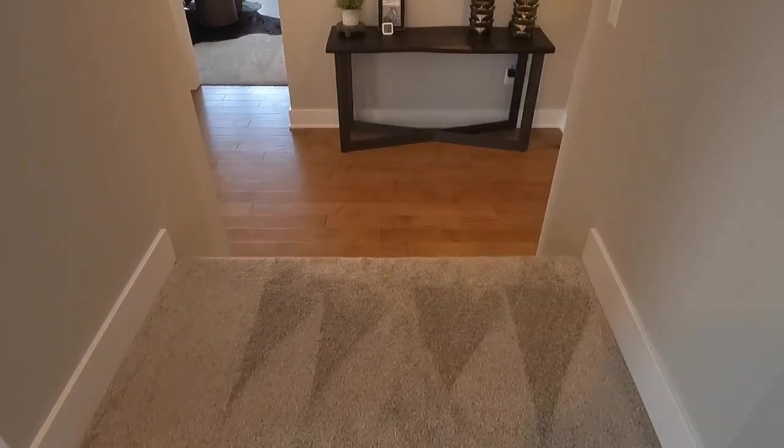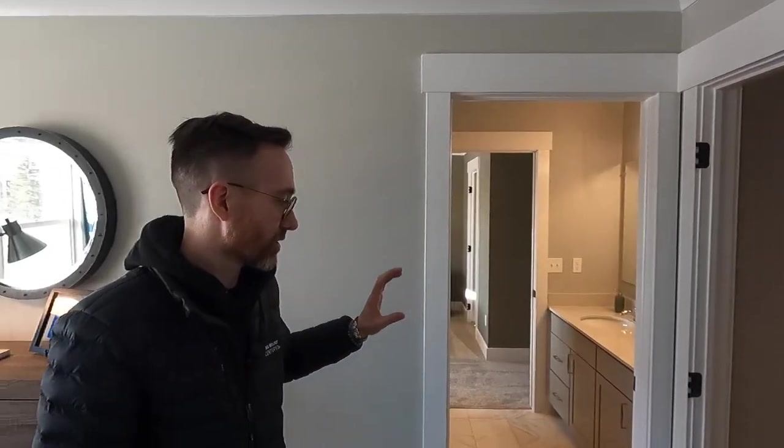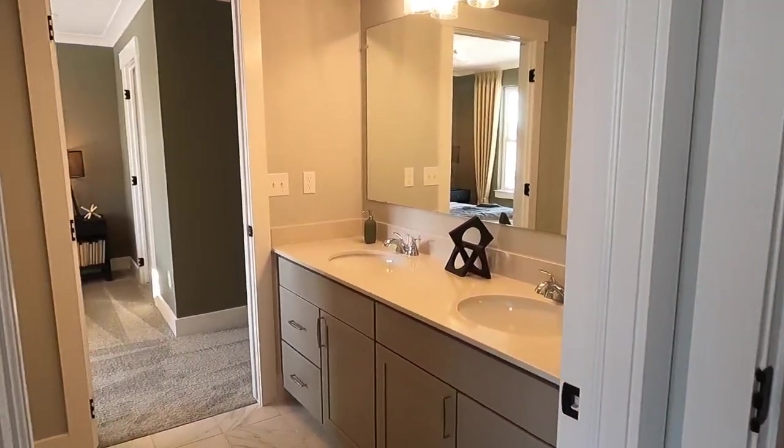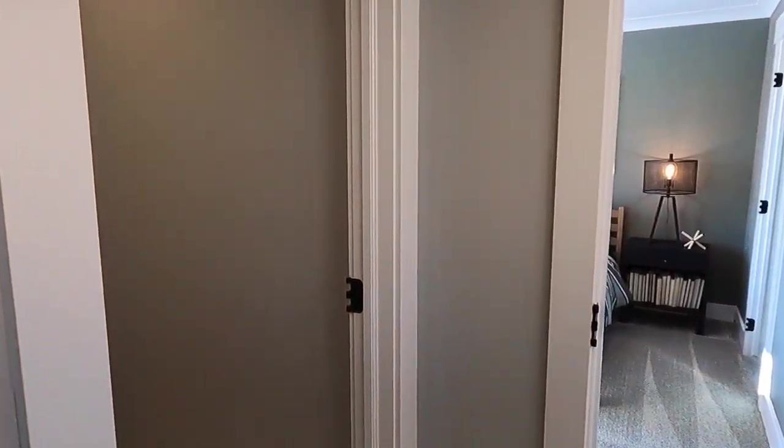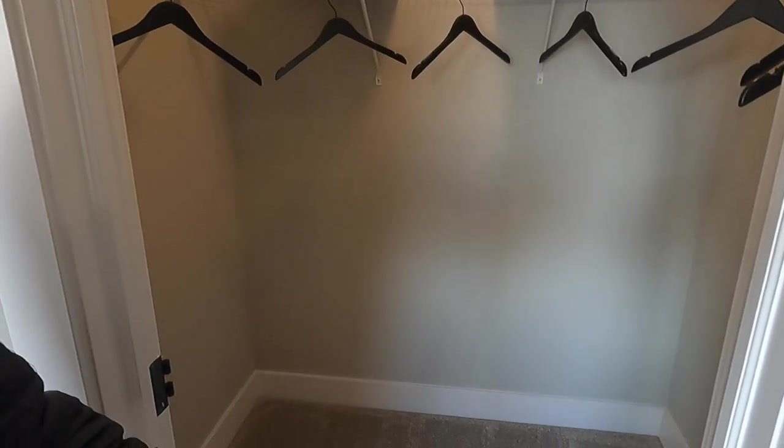Now we're going to take a trip upstairs to see some of my favorite features of this house. First, there are a few bedrooms. This house has two bedrooms connected by a Jack and Jill bathroom — I would say a must, especially if you have two younger kids. They also have walk-in closets. We'll slide through here, and this is not my favorite feature of the house — we'll get to that in a minute.